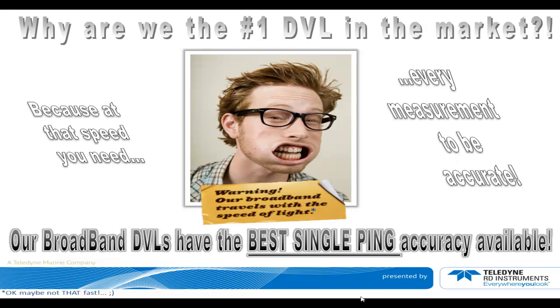Are we number one in the market? Because at that speed, you need every measurement to be accurate. Our broadband DVLs have the best single-ping accuracy on the market.